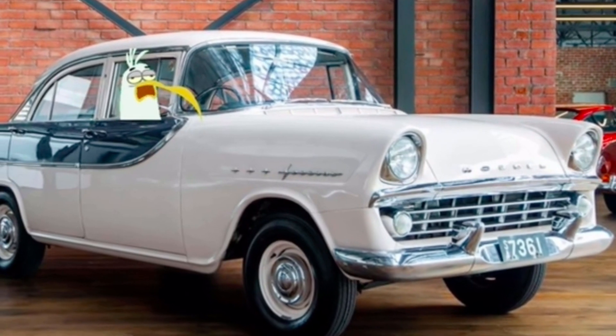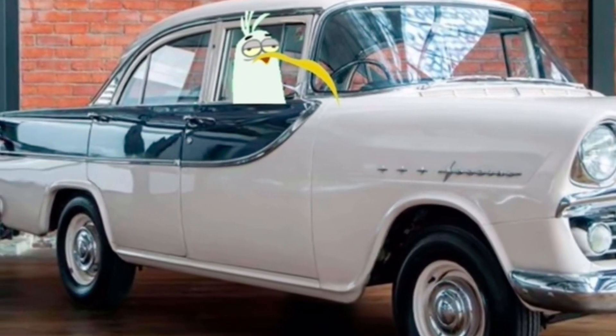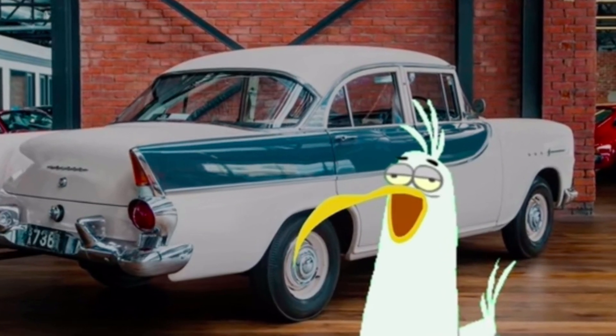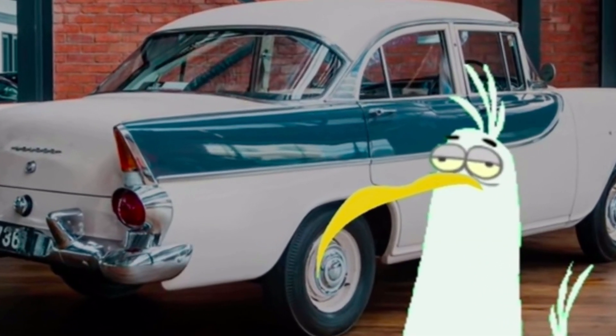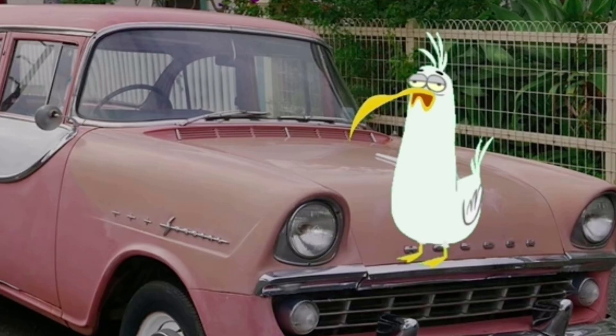They pushed the FB as being longer, lower and more spacious, and even more powerful than the FC. But in reality, it was only slightly so on each count. The obvious styling differences were the lower bonnet, the finned rear mudguards and new taillights. And it had a wraparound windscreen — that's pretty cool, that was probably based on the Chevy.